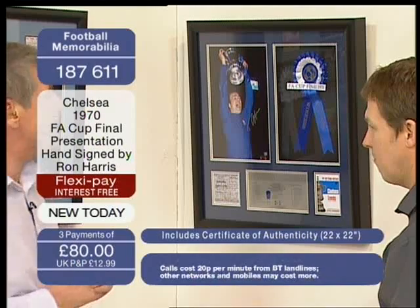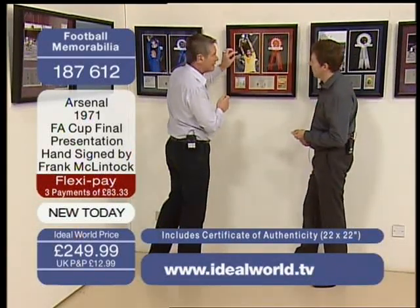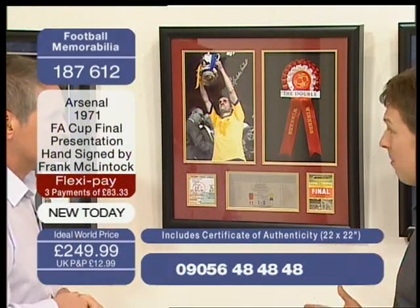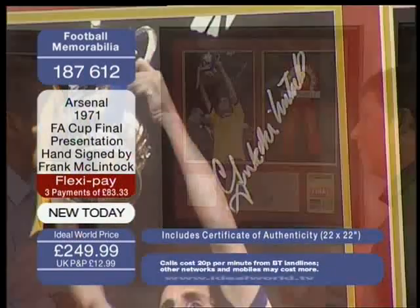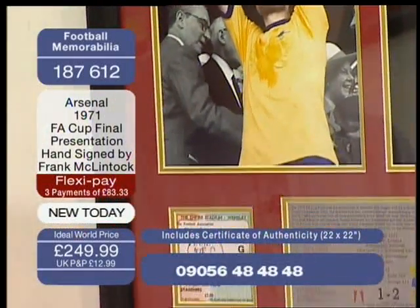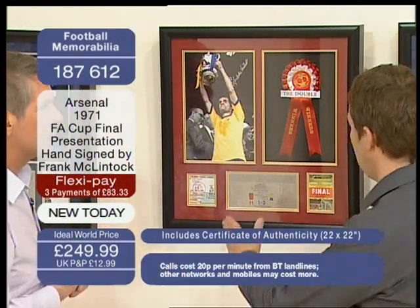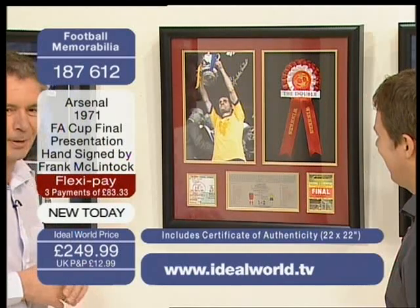Now we have Frank McLintock — Arsenal, 1971. You can see the signature there. Tottenham won the double in 1961, the first time the double had been won in the modern era, seen as almost unachievable. Then within ten years Arsenal came along and won the double again, beating Liverpool in the final after extra time. That item number is 187612. The frames come in two formats: the square type is 22 by 22 inches. £249.99.